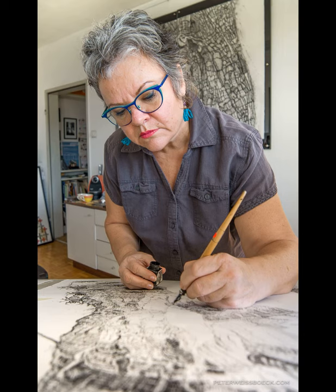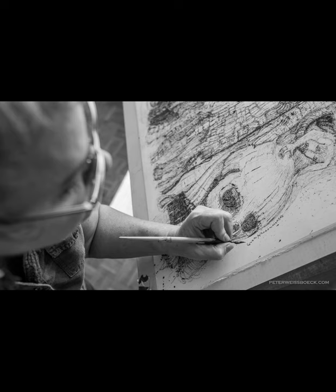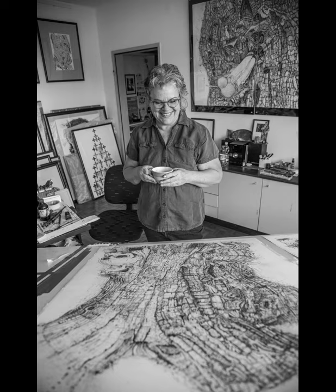My studio is not that big, and now we will see my little trolley where I have everything close at hand. This is me signing off the piece of work and enjoying a coffee afterwards. Once again, thank you very much, Peter Weisberg.